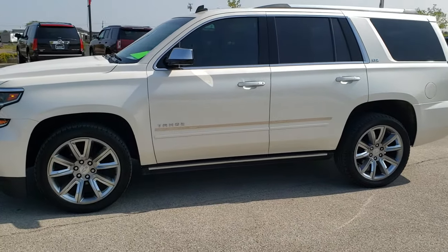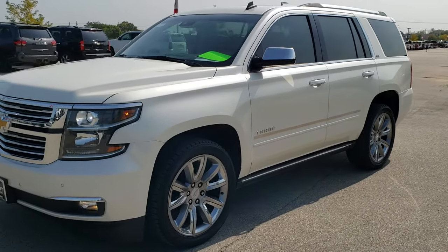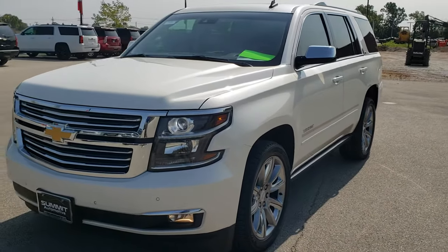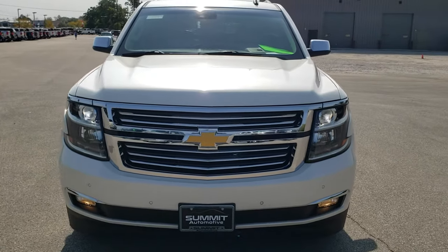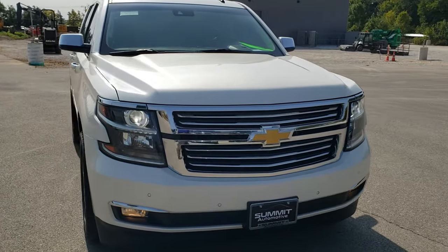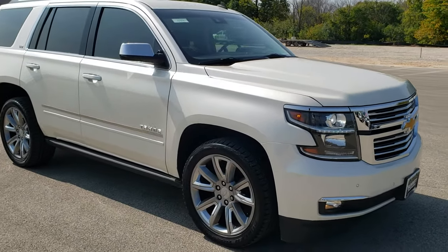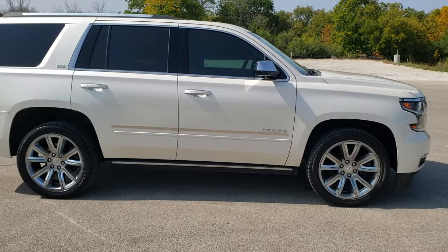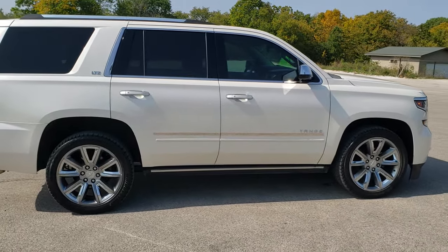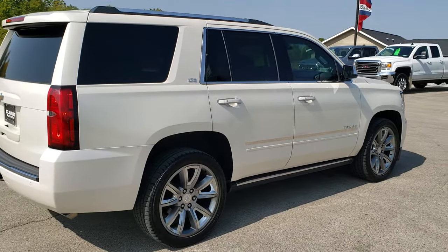This is stock number 10954. We are here at Summit Automotive in Fond du Lac, Wisconsin — your new and used SUV headquarters. Today we are checking out this super clean 2015 Chevy Tahoe LTZ. This vehicle has the 5.3 liter V8 motor. It has been fully safetied and inspected by our service shop, has a fresh oil and filter change, all the fluids have been checked and topped off, and this Tahoe is 100% ready to go.